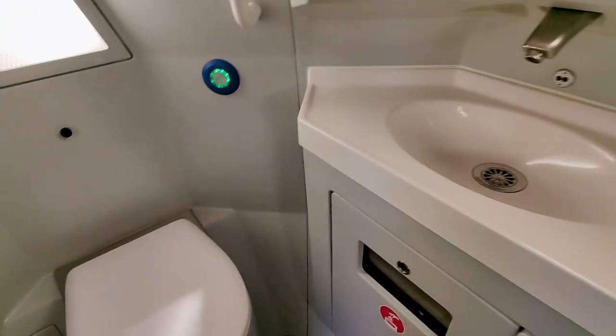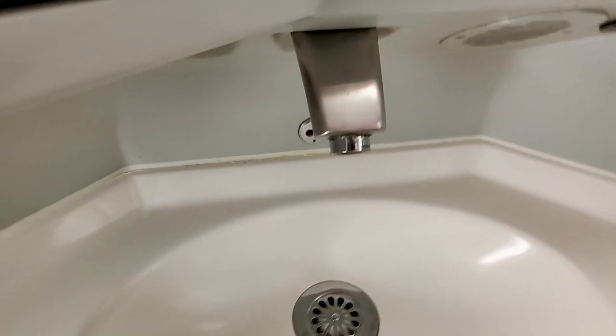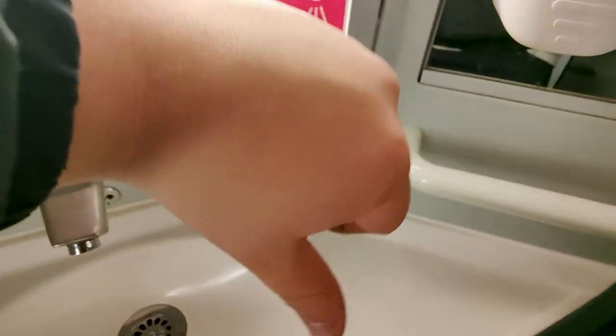And of course, no train review is complete without a look at the toilet. On Wigo, there's a nice simple locking mechanism. But I could not seem to get the water working at the sink. However, the toilet itself is fairly clean and the flush is working. But not being able to wash your hands kinda sucks, Wigo. So I'm gonna have to give this a thumbs down.